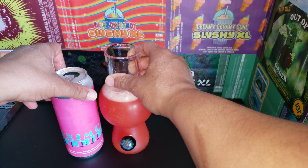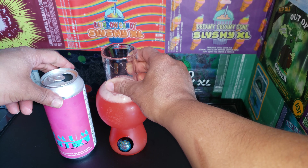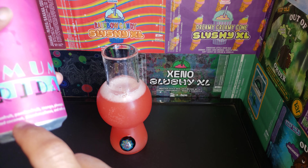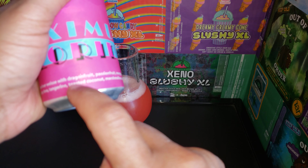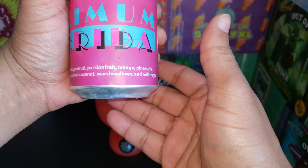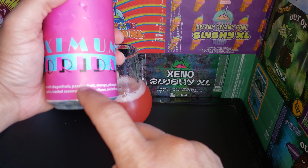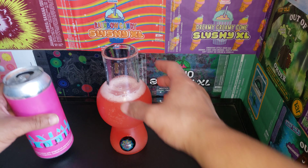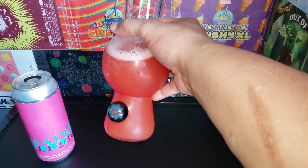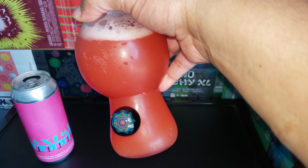The pineapple and passion fruit really come through, with a little bit of key lime. What really hits you on the back of the throat is that toasted coconut. The toasted coconut marshmallow gets a bit lost though — you mostly get a lot of passion fruit and pineapple.